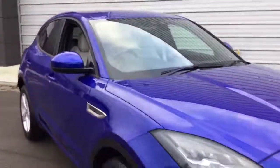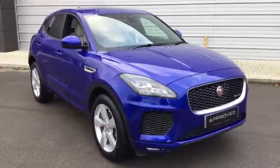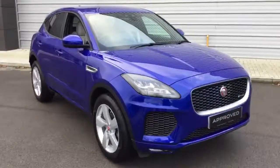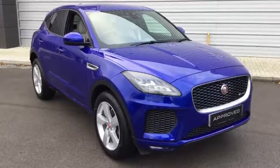If you'd like any further information on this car or any others in our approved used range, please do not hesitate to get in contact. We're currently offering our click and collect service, which was very successful during the last lockdown, so we'd be happy to arrange that for you. I look forward to hearing from you soon — thank you very much.